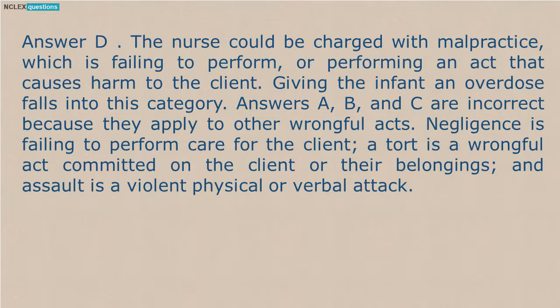Answer D. The nurse could be charged with malpractice, which is failing to perform or performing an act that causes harm to the client. Giving the infant an overdose falls into this category. Answers A, B, and C are incorrect because they apply to other wrongful acts. Negligence is failing to perform care for the client, a tort is a wrongful act committed on the client or their belongings, and assault is a violent physical or verbal attack.